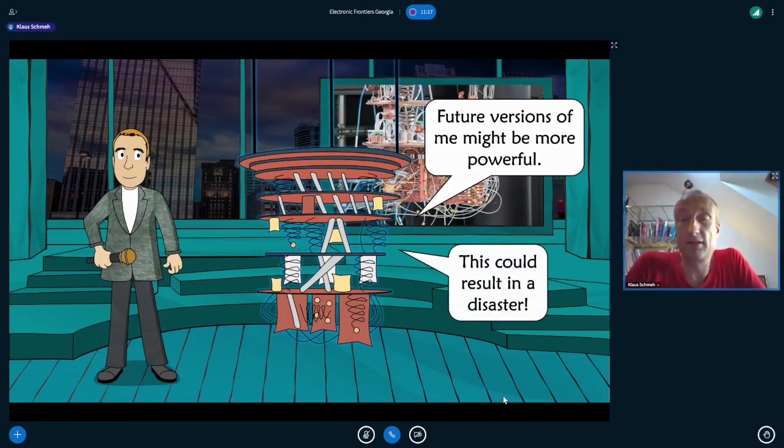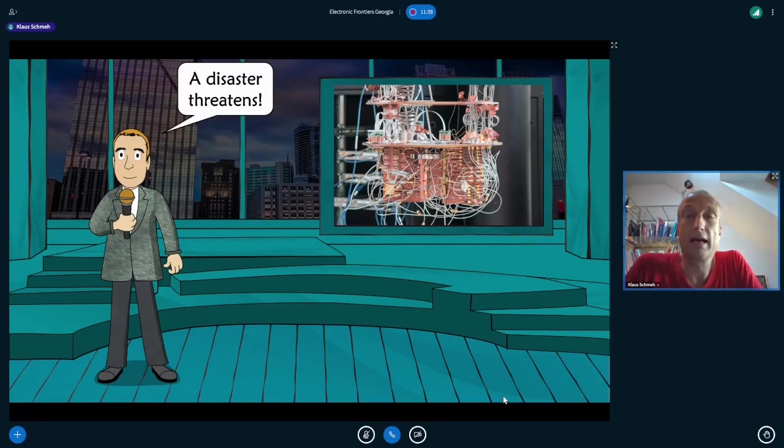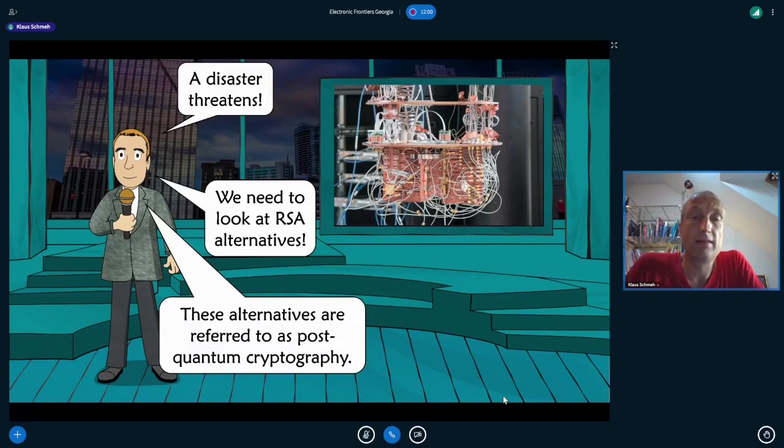If that happens, it would result in a disaster, because RSA is used just about everywhere. If it were possible to break RSA, just about every IT system would be at risk. The bottom line is that a disaster threatens as long as we use RSA, because one day it might be possible to break it with a quantum computer. So we need RSA alternatives that cannot be broken with a quantum computer — these are usually referred to as post-quantum cryptography.